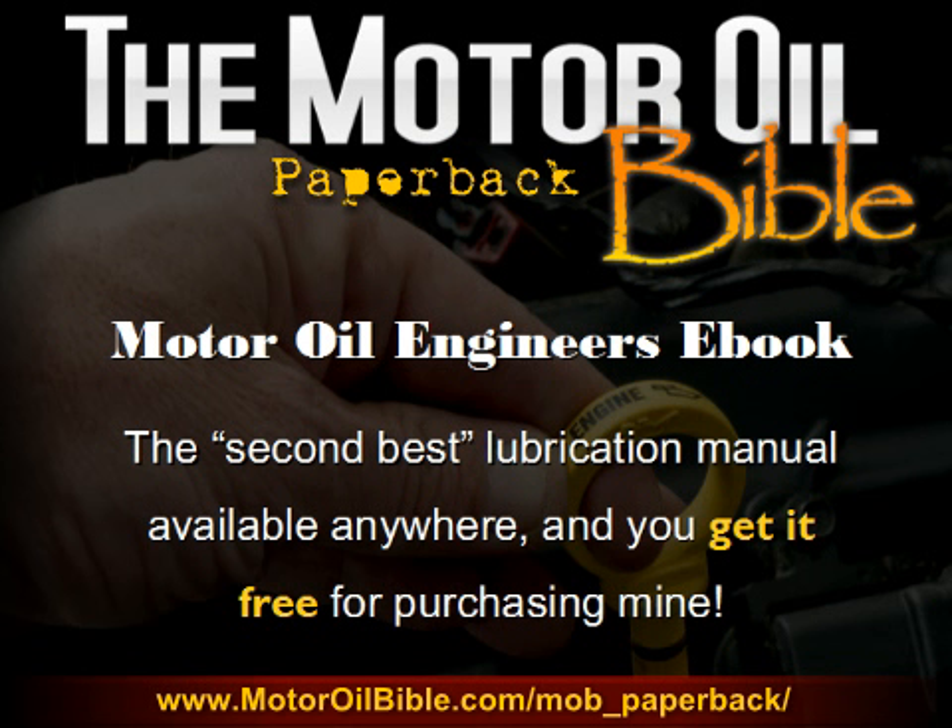You'll also be receiving the Motor Oil Engineers e-book. I consider this the second best lubrication manual available anywhere, and you get it free for purchasing mine. I obviously can't say it's the best lubrication manual out there because, well, that has to be mine. But honestly, this is a very good resource and another excellent value that you'll be receiving free with your purchase of the Motor Oil Bible.